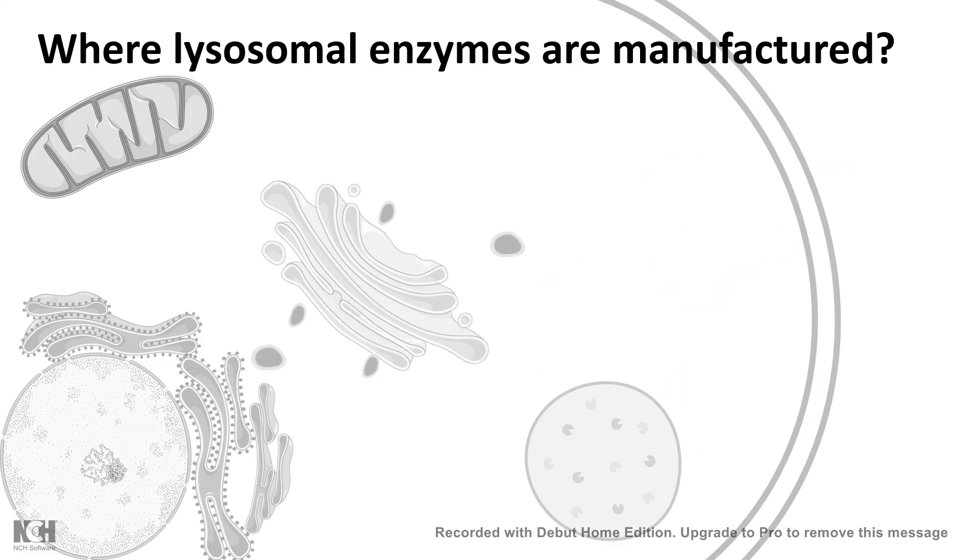Whenever there is an ample amount of growth signals or mitogenic signals, the mTOR pathway would signal to create more protein and thereby help the cell grow in size and functionality. Now let's look at where lysosomal enzymes are manufactured. Lysosomal enzymes are manufactured in the ER on the ribosomes attached to the rough endoplasmic reticulum, as every protein is synthesized there.